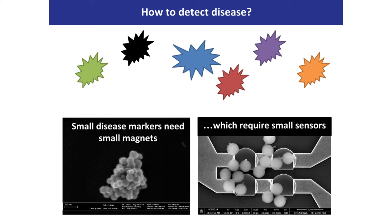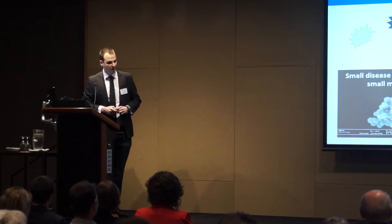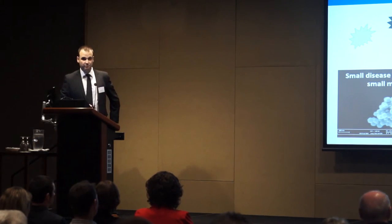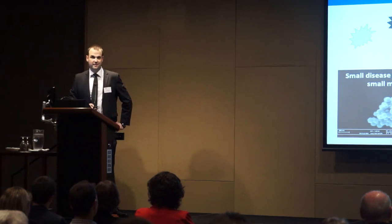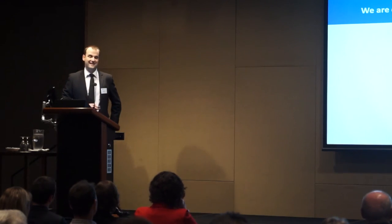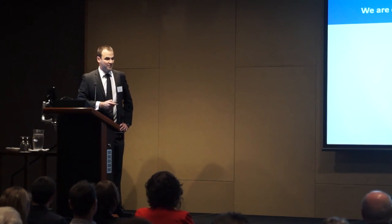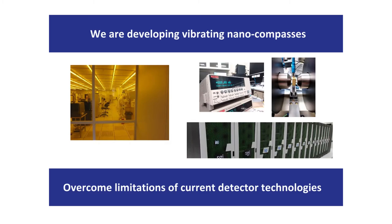But small magnets need small sensors. The current sensors are kind of like electronic compass needles — imagine the needle moves slightly and we detect that electronically when a particle comes along. What we are doing at the School of Physics, in research funded by the Australian Research Council and the US Air Force, is look at vibrating compass needles. These are nanoscale compass needles, and if we can make these work it's going to overcome limitations of current detector technologies. We can make smaller sensors, faster sensors — and these are going to be faster because the needles are going at around a billion times a second.